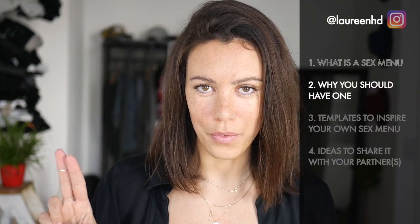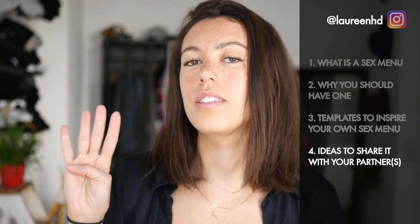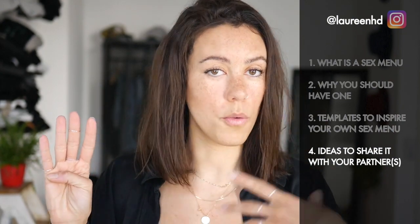In this video on sex menus, we're going to see what a sex menu is, why you should have one, we're going to review a few templates to spark your inspiration to craft your own, and then we'll see a couple of ideas for how you can share it with your partners if that's what you want to do.